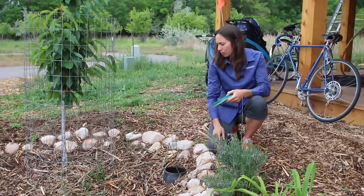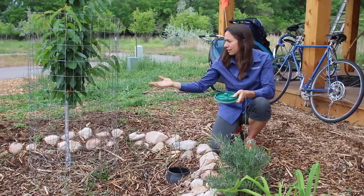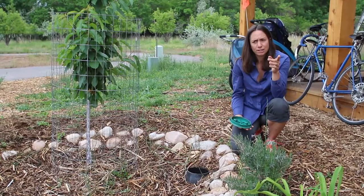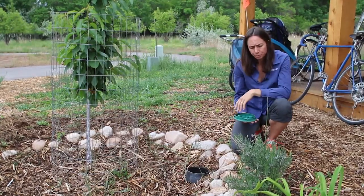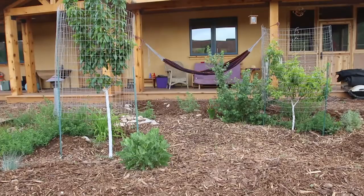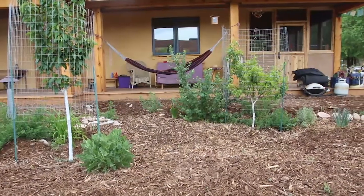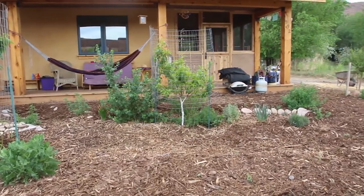The direct plants we're feeding with our gray water system are a Lapins cherry tree, a Utah Giant cherry, a nectarine, and a peach tree. We also have lavender, yarrow, and sweet grass planted here. I do not have to water these basins at all — they're watered directly every time we shower or do our laundry.